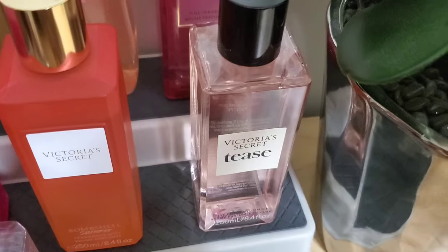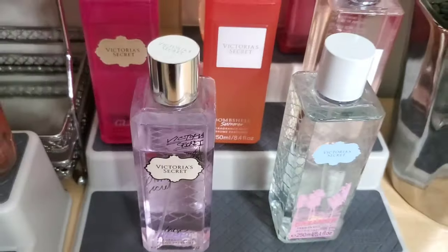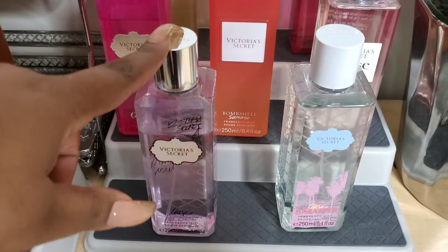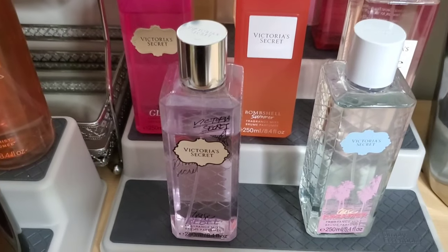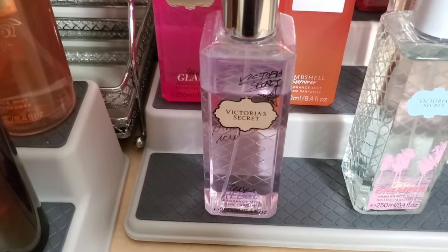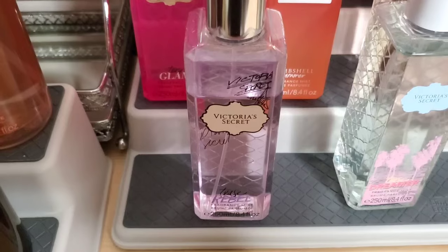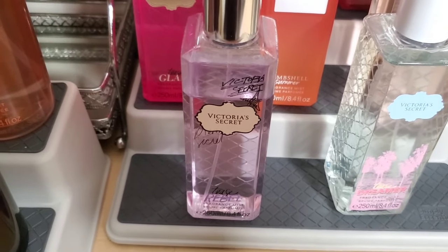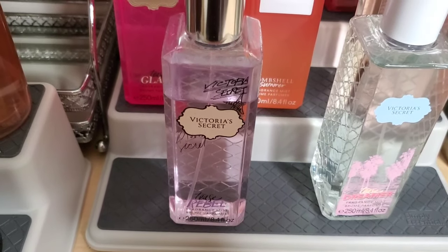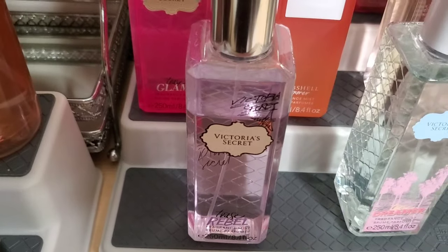The next one is the original Tease. I just made the connection in my body fantasies haul that this smells like Viva La Juicy — I cannot wait to try some combinations for layering and longevity. Moving to the front of the collection, we have Tease Glam, which you probably saw in my Valentine's Day recommendations. It's violet and leather — it just smells so sexy, like anything made out of leather for a female should smell like this.